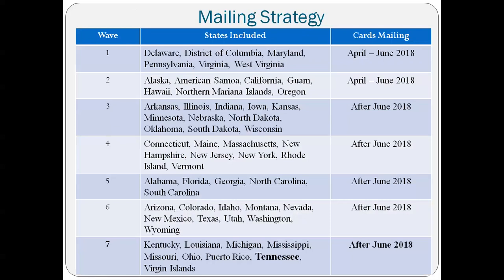Here is the mailing strategy. Tennessee is very last — Medicare is going to be mailing them out in waves. Tennessee cards will start mailing after June 2018, so don't expect them between April and June. They haven't told us exactly how far after June 2018 Tennessee cards will be mailed. A lot of this is because Medicare doesn't want scammers to get hold of this information and follow mail trucks around, getting cards out of mailboxes.